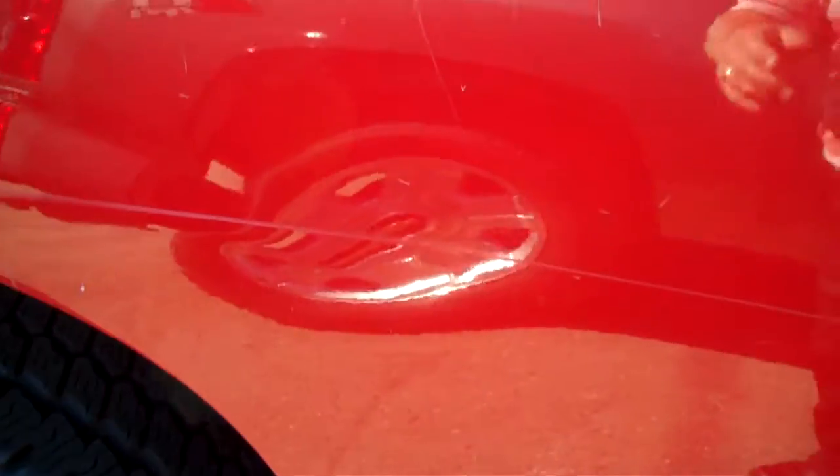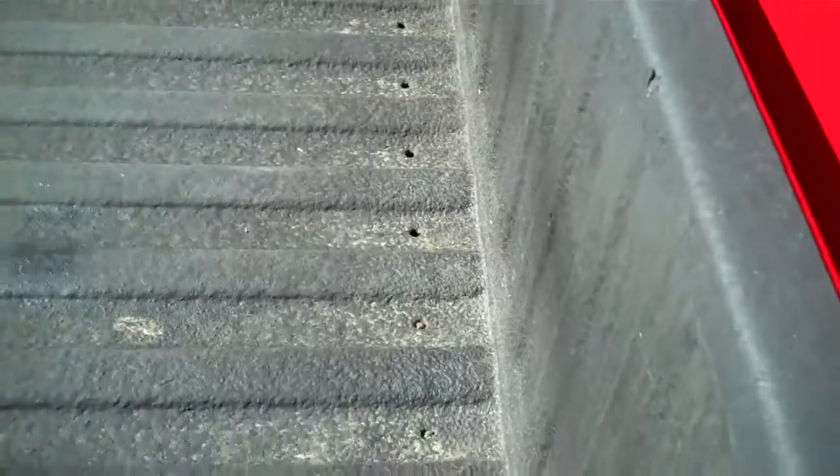And as I go along the truck here, there's just minor scratches, nothing deep. It's all superficial stuff that could probably be buffed out. And it has a spray-on bed liner.